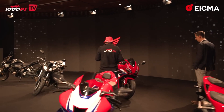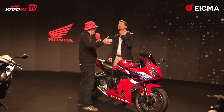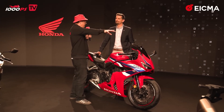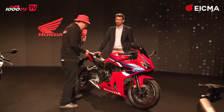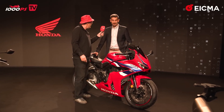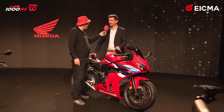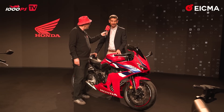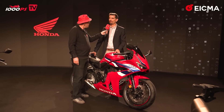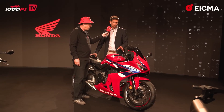There we have the CBR650R. From an aesthetic point of view — beautiful. It looks almost like a baby Fireblade. In Europe, the CBR650R is the most sold super sports bike. So now we have an update of its aesthetics, a new 5-inch TFT dash, and all of the updates that you can find on the CB650R.